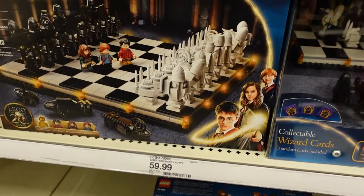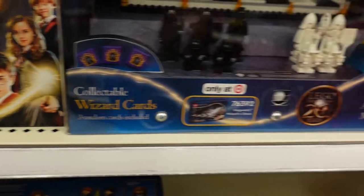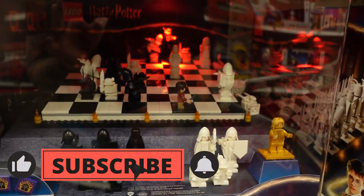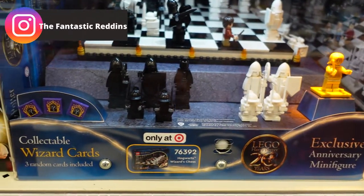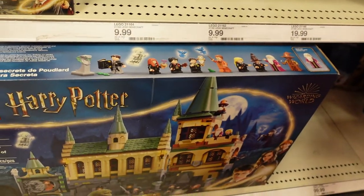The only thing we found right now is this Harry Potter Wizards Chest for $59.99. It looks like it is only at Target. There's a display here showing what it looks like, and it comes with three Wizards cards that you can collect, so that's pretty cool. And then of course they've got some other Harry Potter stuff.